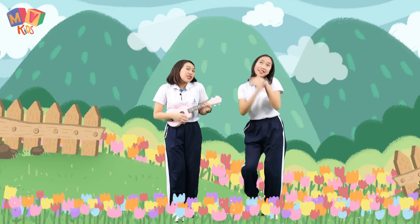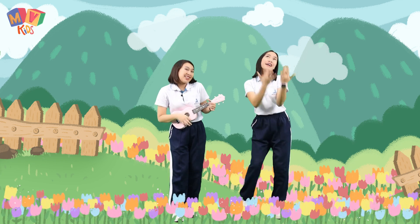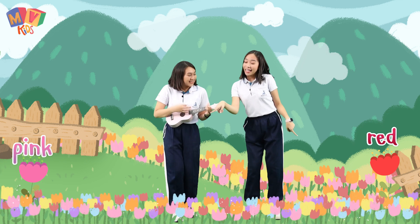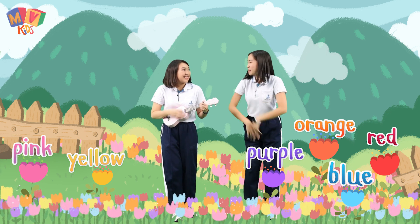Sing a song of flowers, flowers all around. Flowers that are growing, growing in the ground. Flowers of every color, they look so pretty too. Red, pink, orange, yellow, blue and purple too.